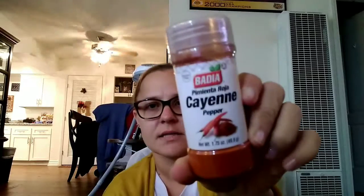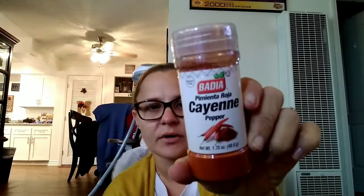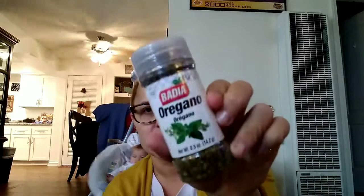I got a few spices by the brand Badia. I got the cayenne pepper because I needed this for a recipe I'm going to be doing for Thanksgiving, and also some oregano. These were like $1.79. I usually don't get them at Target, but I was already there and didn't want to go anywhere else. These are really good brands.